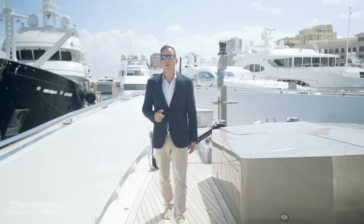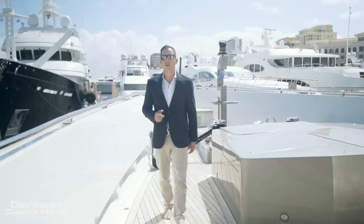On behalf of myself and Denison Yachting, I'd like to thank you for joining us aboard this tour on Motor Yacht Mizu. If you have any more questions or you'd like to find out more about her capabilities, you can find me online at Yachtslinger.